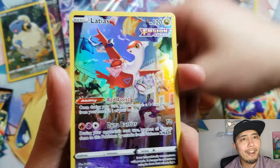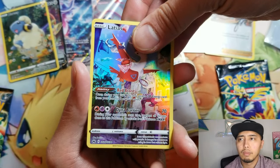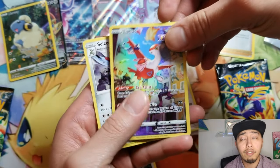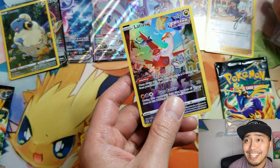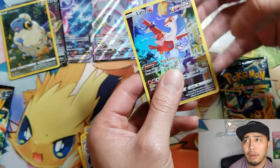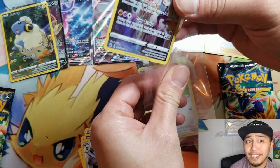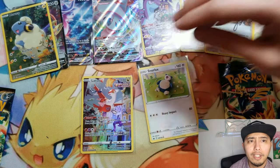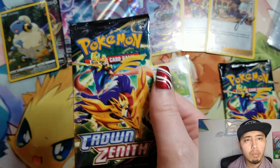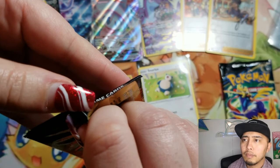Look at that — another trainer gallery. Interestingly enough, it was me who pulled that one. So there are six hits up there on the board right now. Six hits — that's crazy. And this is all from one ETB and there are still a couple more packs to go. That's insane.